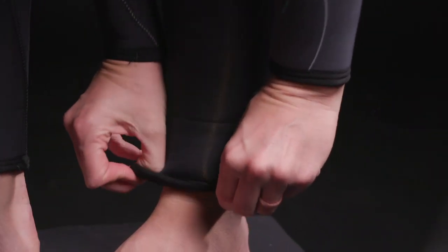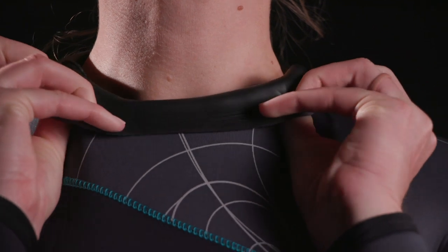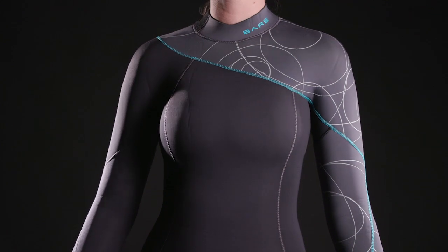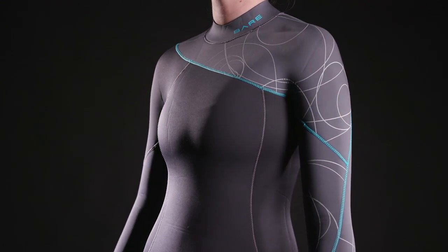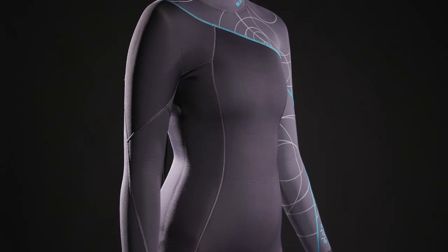Where the Elate excelled was comfort, from the anatomical collar with wide, smooth skin lining, to the flexible fit throughout. Divers also praised the Elate's flattering design, which makes it look like a more expensive suit. The Bear Elate is our best buy for women's 5mm wetsuits.